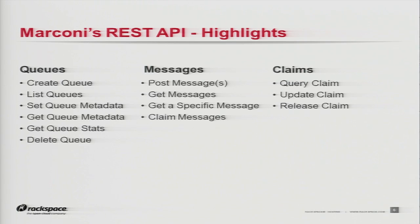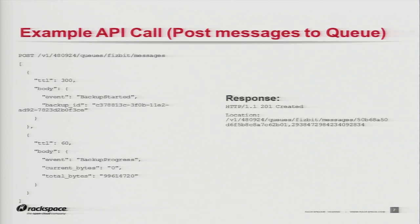Here's a quick look at the guts of the API. It's really simple. We have queues — you can create and list queues, set metadata about them, get statistics. Messages: you post messages to a queue, you can claim them, retrieve them. And then there are things you can do on a claim basis. The payload is JSON-based. You can put anything you want in there as long as it's well-formed JSON. This particular example is posting two messages to a queue called FizBit. The TTL is per message, so we have two different TTLs here. You get a standard HTTP response with object IDs that point you back to the messages you just inserted.